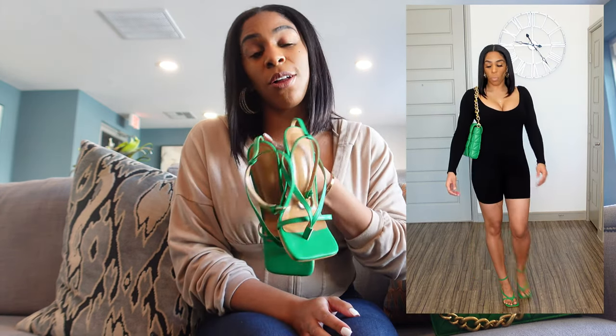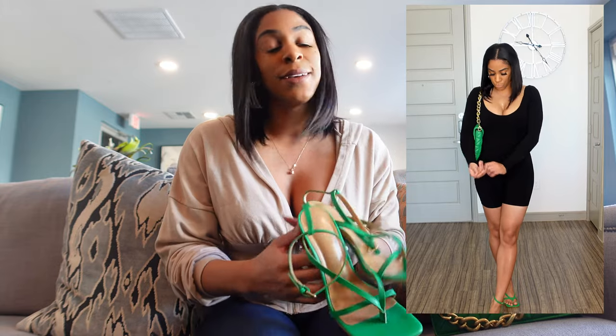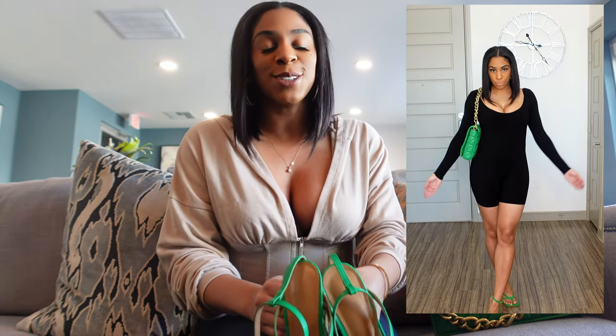I have the bag and shoes on right here with a romper — it's pretty simple. I'm only showing spring looks because I don't wear open-toe sandals during winter or fall unless it's hot outside, and it's not like that out here in Texas.